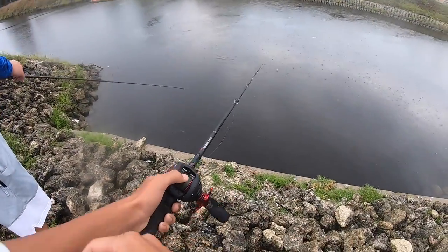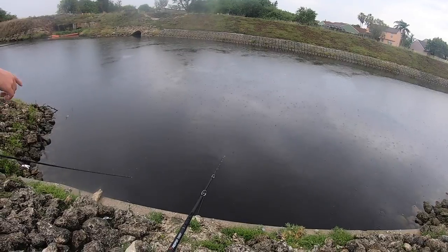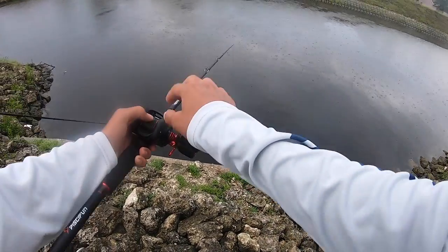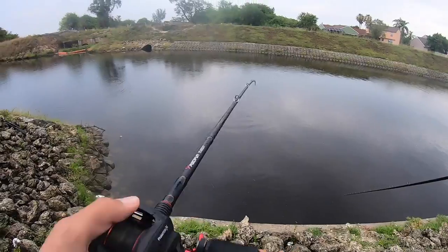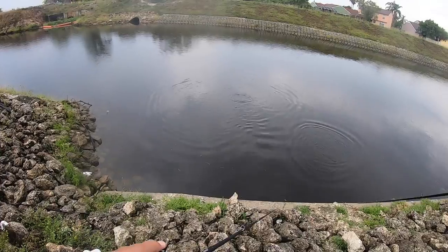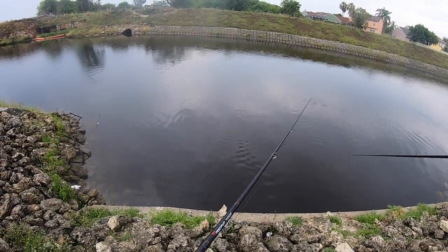That was for sure a tarpon right there! Oh - that was a snook, right there! Did you see it go for your bait? Stuff is blowing up everywhere! Wait - got a gar? I didn't even see it. I was staring at my bait and then started reeling - and yeah, I got a gar.